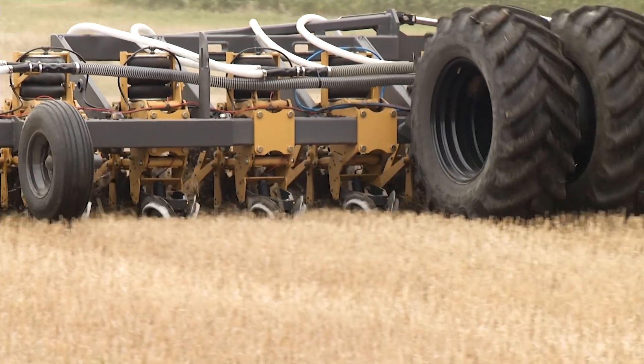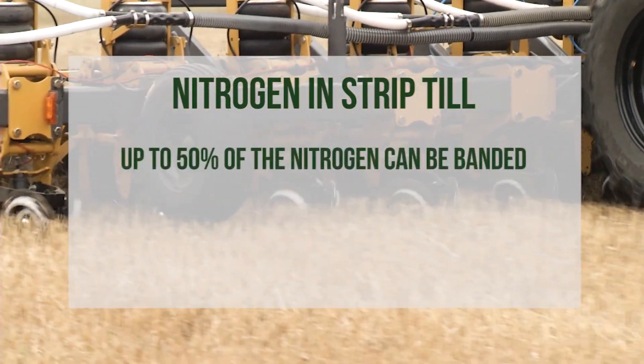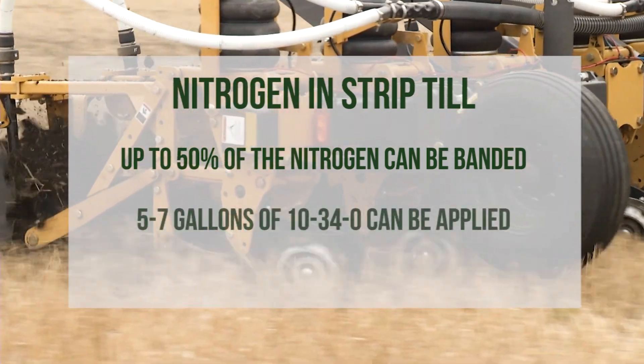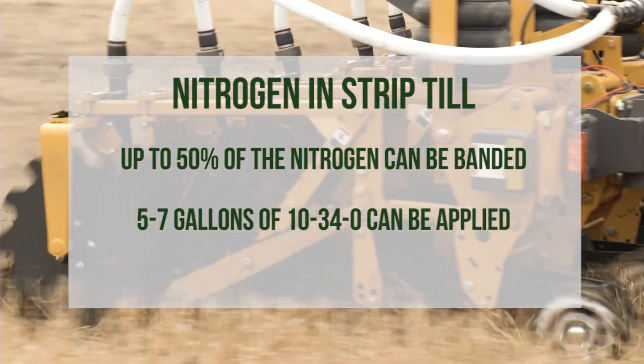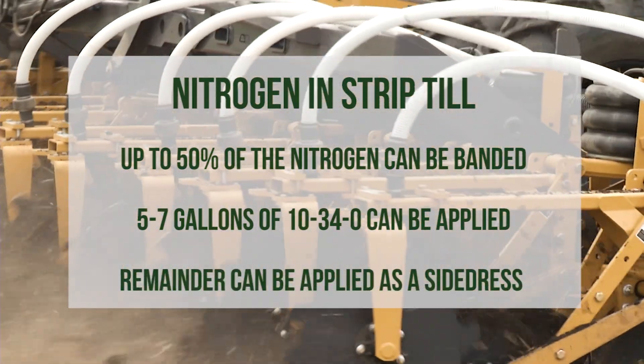University of Minnesota research and farmer experience has shown us that for strip-till, up to 50 percent of the nitrogen can be banded while strip-tilling. About five to seven gallons of 10-34-0 can be applied with the planter, and the remainder can be applied as a side-dress treatment.